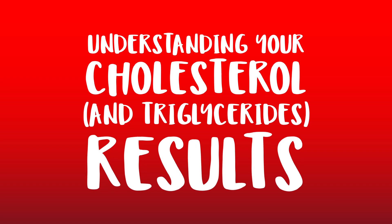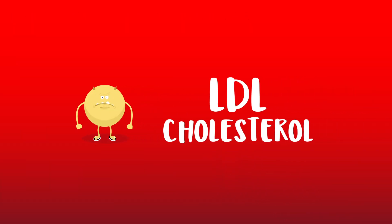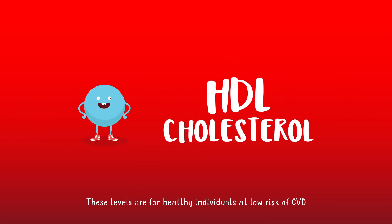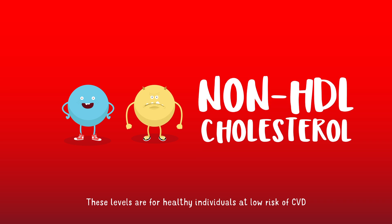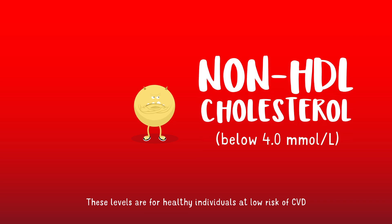So what do your cholesterol results mean? First is your total cholesterol, which refers to your overall level of cholesterol. This includes the cholesterol carried around in HDL, LDL, as well as other lipoproteins which are known to be harmful if there's too much of them. For healthy individuals at low risk of cardiovascular disease, you should aim to have an LDL cholesterol level below 3.0 millimoles per litre. Men should aim for an HDL cholesterol above 1 millimole per litre, and women should aim for an HDL cholesterol above 1.2 millimoles per litre. Levels up to 1.4 millimoles per litre are thought to offer best protection. Your non-HDL cholesterol is your total cholesterol minus your HDL cholesterol — it's all the bad cholesterol added together, including your LDL cholesterol. Ideally, it should be below 4 millimoles per litre, but the lower the better.